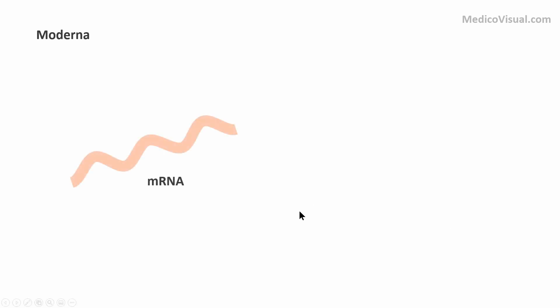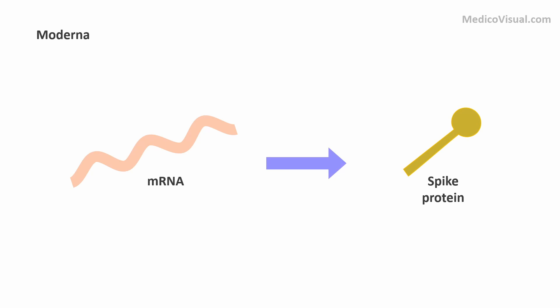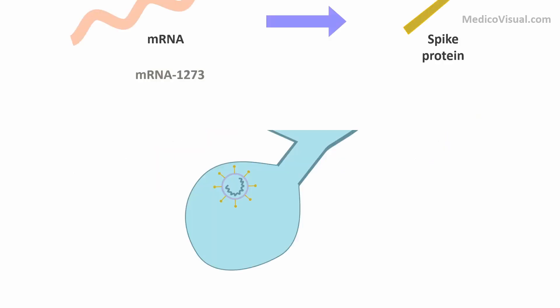Moderna's vaccine is basically an mRNA vaccine. This mRNA encodes the spike protein, and the immune response is mounted against this spike protein. The name of this vaccine is mRNA-1273. Here is the spike protein of the virus — this coronavirus uses its spike protein to enter into the cell. As the immune response is mounted against this spike protein, it prevents the entry of the virus into the cell.